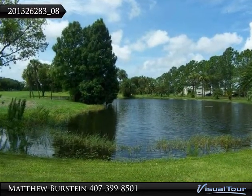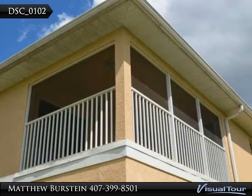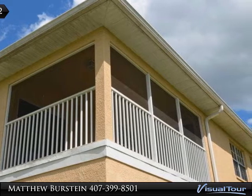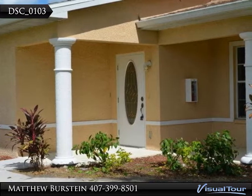The kitchen and bathrooms have been accented with exquisite granite countertops along with 5-inch base and crown molding throughout the unit. The unit has tile in all of the living areas and new carpet in all of the spacious bedrooms. The interior has been freshly repainted and the kitchen comes equipped with new appliances.